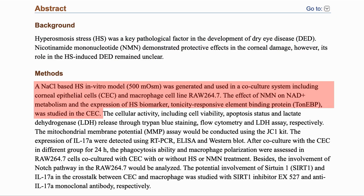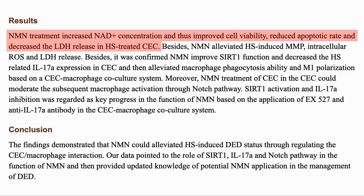This was an in vitro study with corneal epithelial cells placed in a salt solution. They then looked at the effects of NMN on NAD+, and looked for the expression of hyperosmotic biomarker TON-EBP. The NMN increased the NAD+, which improved cell viability, reduced apoptosis — that is cell death — and decreased the release of lactate dehydrogenase, a marker of cell damage.